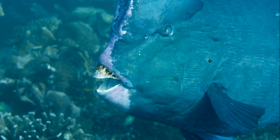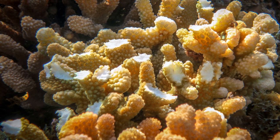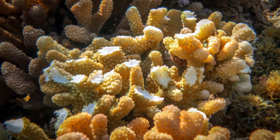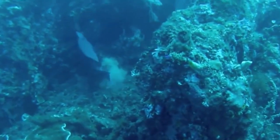Their strong teeth are fused together into beak-like plates. Their feeding is quite noisy because they crunch on the coral's calcium carbonate skeleton with their powerful teeth. The calcium carbonate is excreted as white sand.